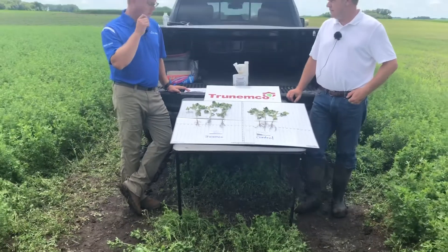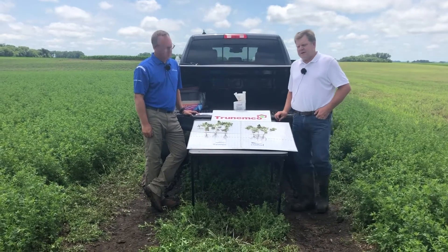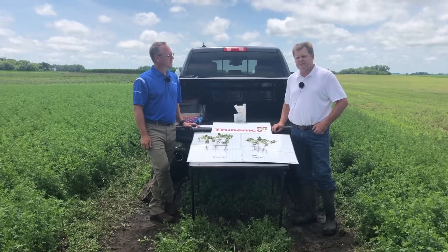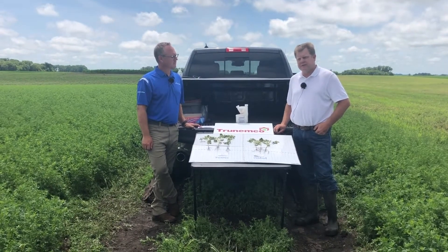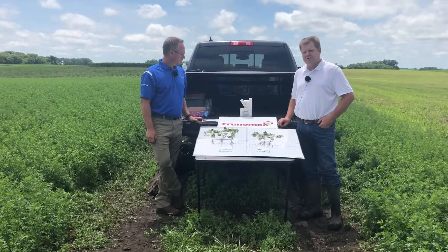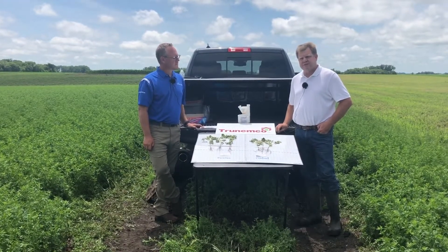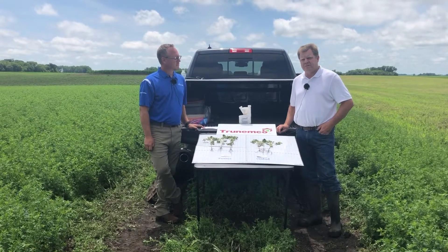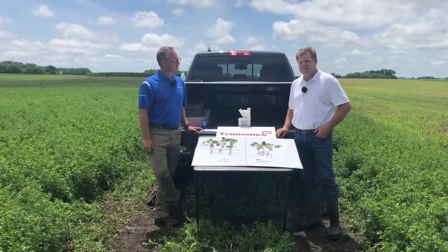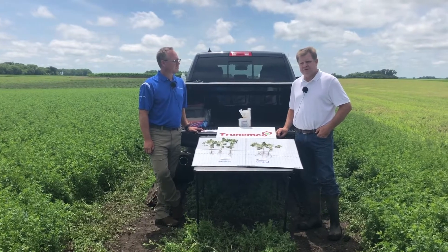Excellent. So what crops besides soybeans does TrueNemco cover, and what nematode species does it also address? The current label allows TrueNemco to be used as a seed treatment on corn, cotton, and soybeans, and the use rate on all three crops is 0.3 ounce per hundred weight. The spectrum of control covers 17 species of nematodes across corn, cotton, and soybeans. Root knot, reniform, and soybean cyst nematodes would probably be the top three, but there are nearly 17 total across the three crops the product is registered on.